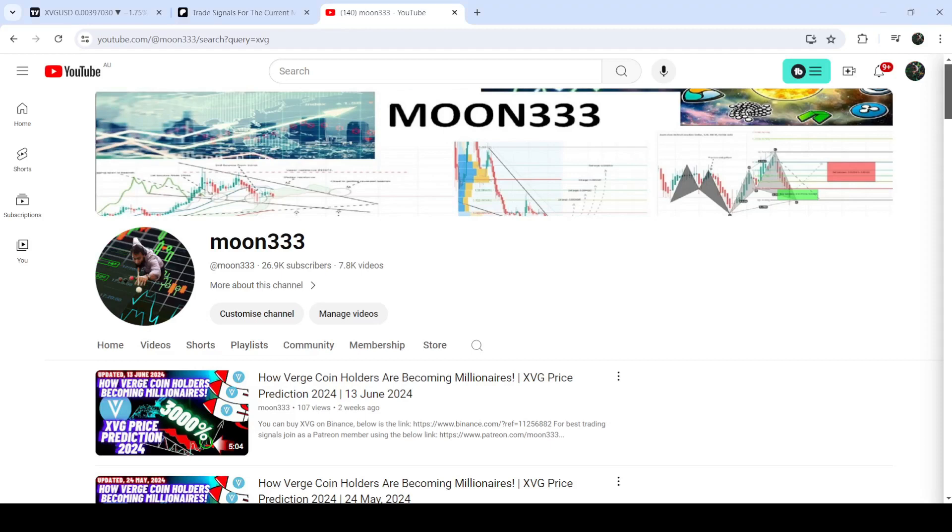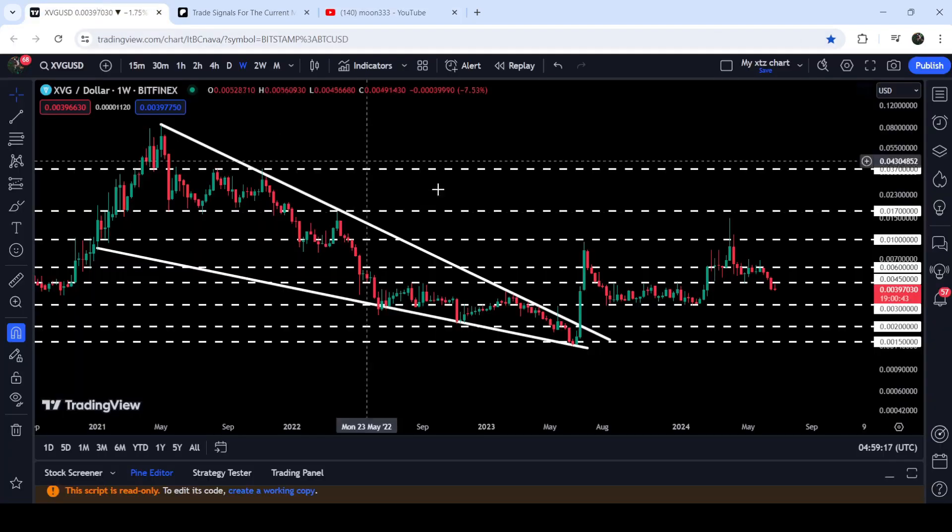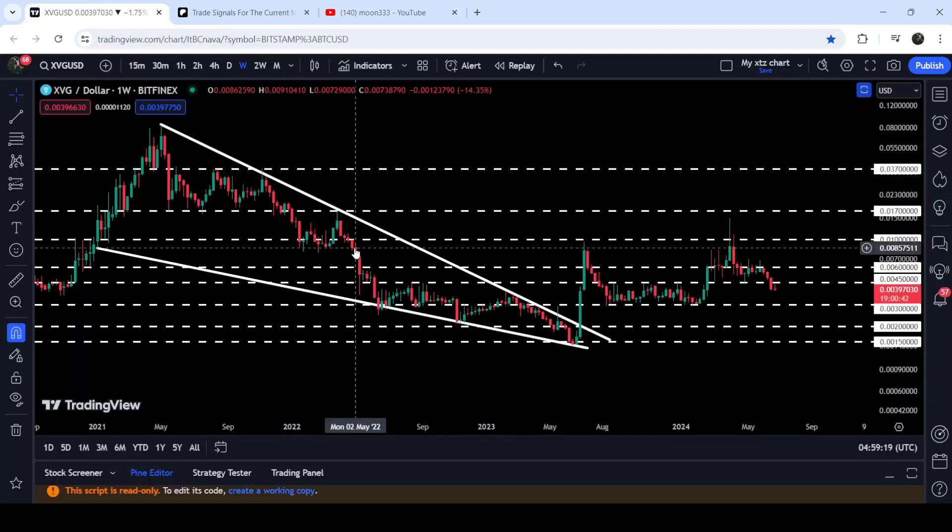Hey friends, this is Atipo here. Welcome to the new update on XVG. In my earlier videos I have been showing you a very big falling wedge pattern that XVG has broken out on the seven-day time frame chart, and I have been showing you this falling wedge pattern before the breakout as well.